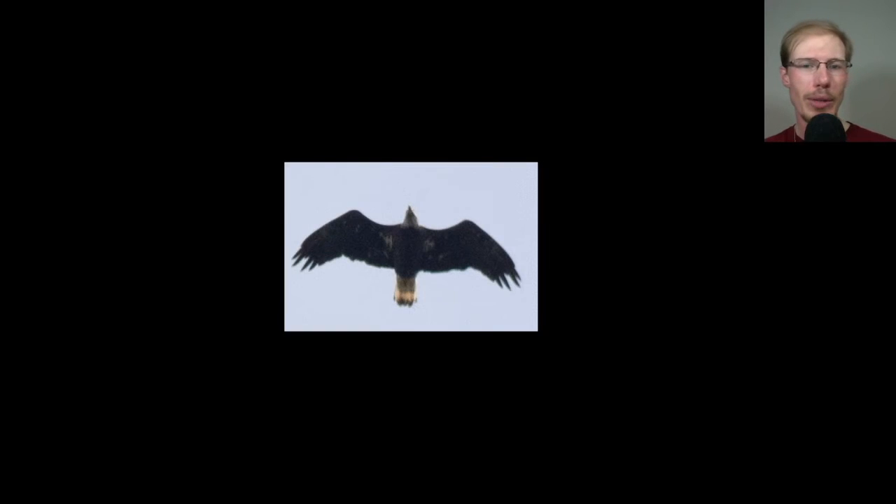Here we have a bald eagle that's not quite a full adult yet but he's getting there. You can see he's got some white where he should be dark, and he's still got a little bit of dark where he should be white at the tip of the tail, but probably next year he'll look like a full adult.